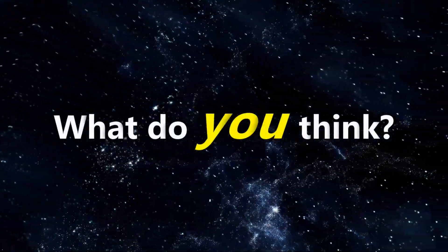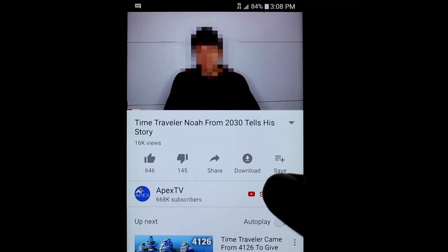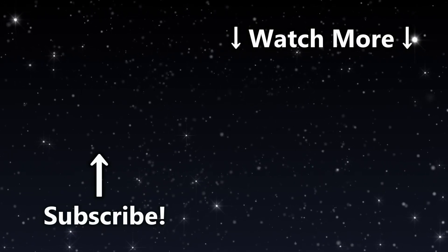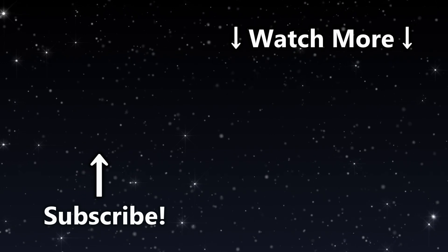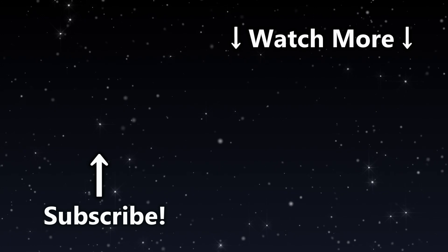Are any of these pieces of ancient artwork proof of time travel? Be sure to leave your thoughts down in the comments below. Subscribe and turn on notifications so you don't miss our upcoming interview with a supposed time traveler claiming to have a future map of the US. Check out this video of a time traveler that was supposedly caught on a 911 call. Thanks so much for watching, we'll see you guys in the next video!